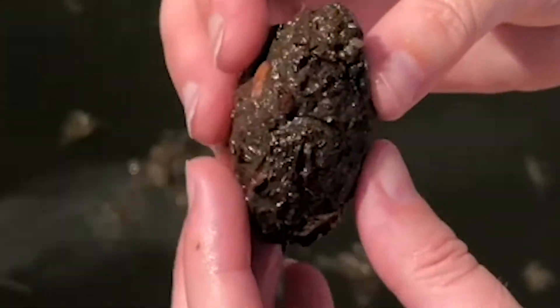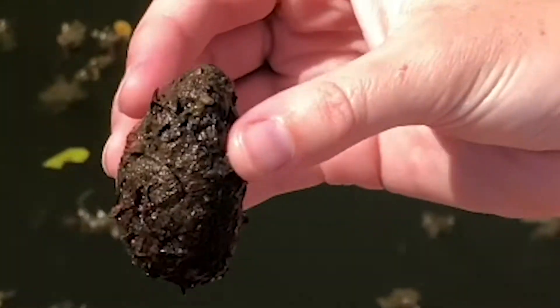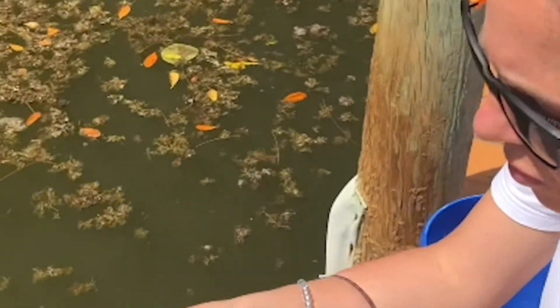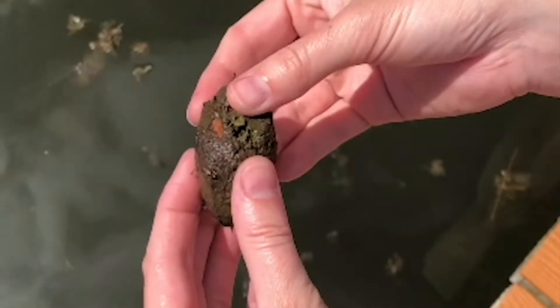That's really interesting. You can smell it. There's a parasite — it has a worm in it. So this manatee has some endoparasites, some internal parasites. And you can see just the plant material that it's been eating.